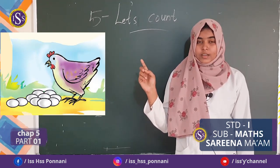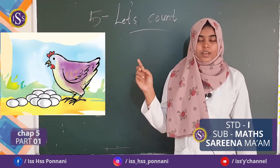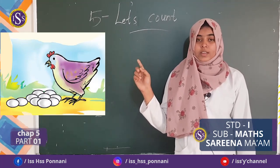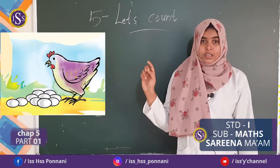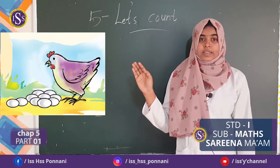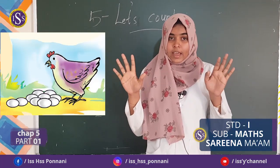Yes, let's count together please. 1, 2, 3, 4, 5, 6, 7, 8, 9, 10. How many eggs? How many eggs are there? Yes, 10 eggs.